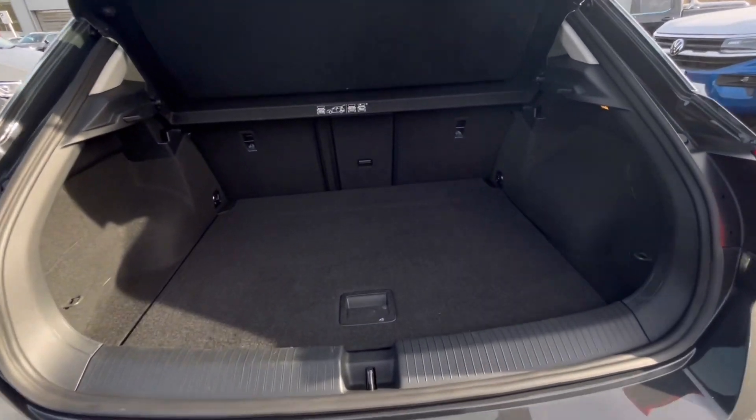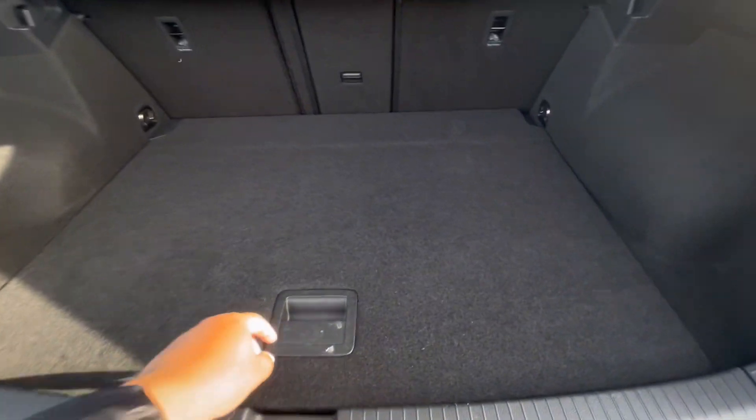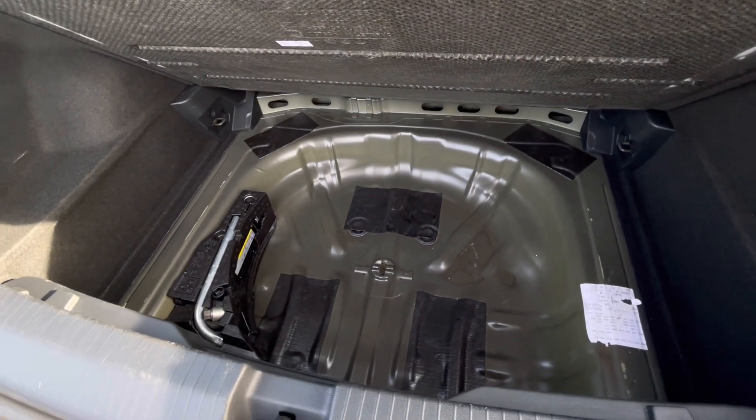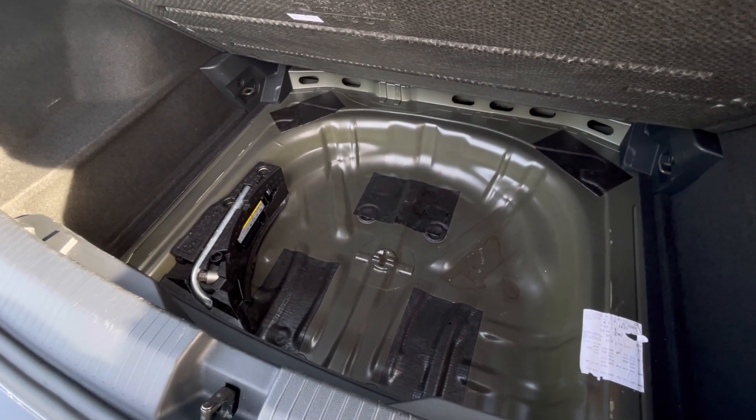As we access the boot, you'll notice we have a fantastic and spacious boot, large enough to fit items like shopping bags and even a pram. We also have additional storage space underneath for a spare wheel or other items.